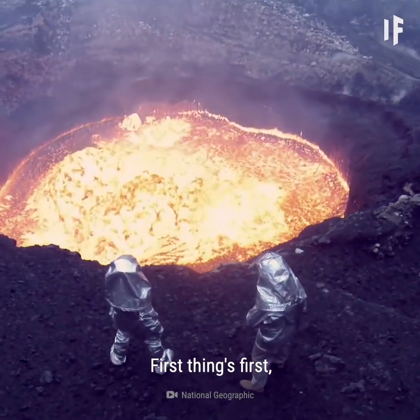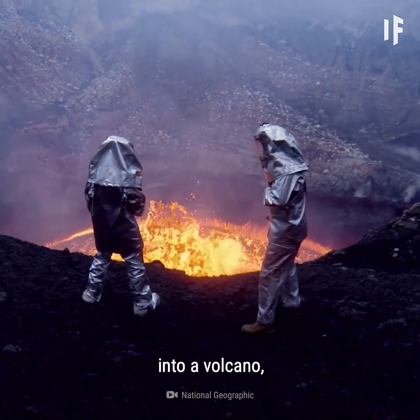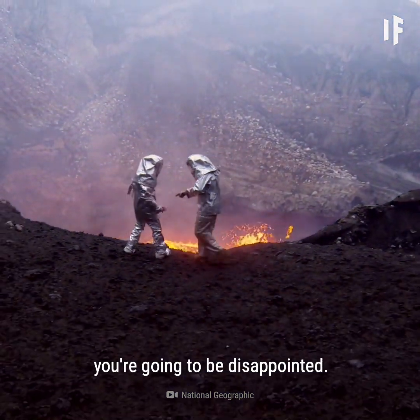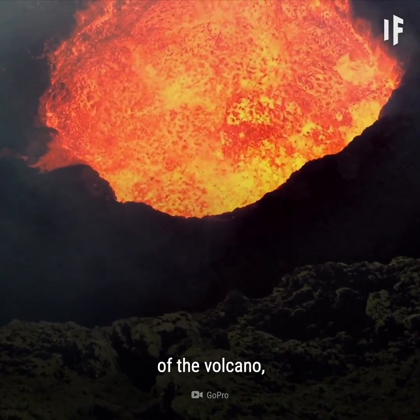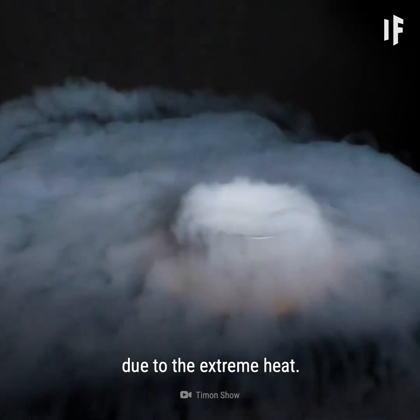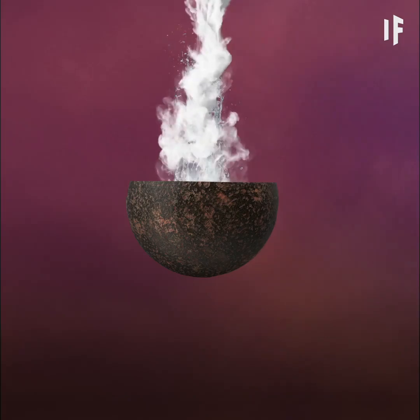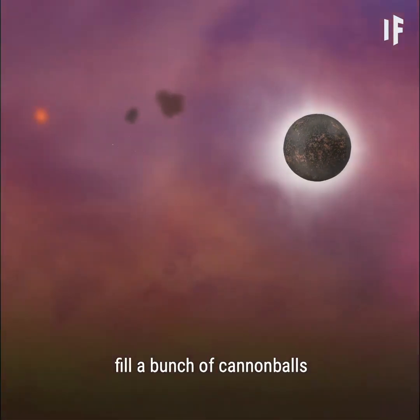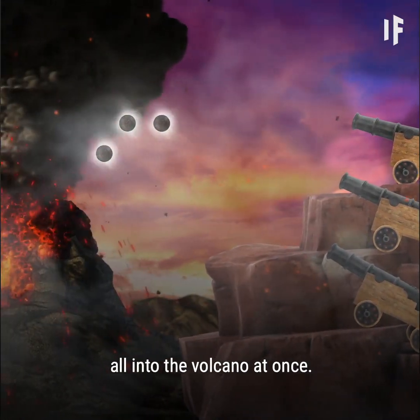First things first, if you're planning to put on your protective gear and dump a bucket of liquid nitrogen into a volcano, you're going to be disappointed. Before you could even get close to the mouth of the volcano, the liquid nitrogen would evaporate due to the extreme heat. So you'd have to be a little more creative. One way you could do it would be to fill a bunch of cannonballs with liquid nitrogen and launch them all into the volcano at once.